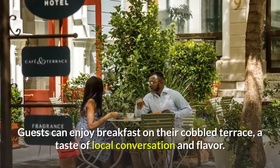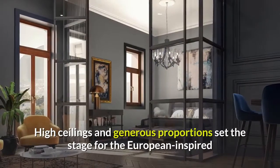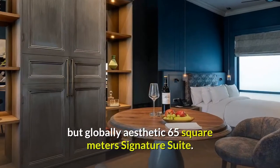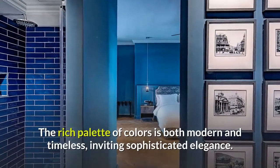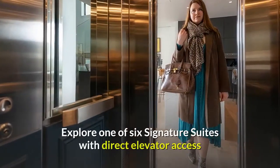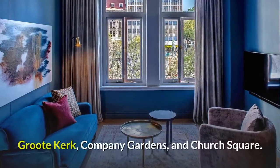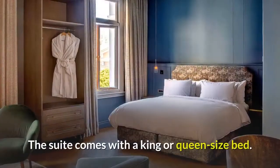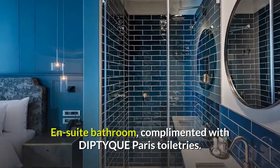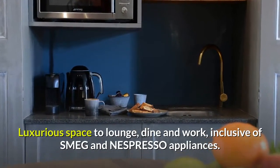Guests can enjoy breakfast on their cobbled terrace, a taste of local conversation and flavor. High ceilings and generous proportions set the stage for the European-inspired but globally aesthetic 65-square-meter Signature Suite. The rich palette of colors is both modern and timeless, inviting sophisticated elegance. Explore one of six Signature Suites with direct elevator access and panoramic views over Lion's Head, Slave Lodge, Groot Kirk, Company Gardens, and Church Square. The suite comes with a king or queen-size bed, en-suite bathroom complemented with Diptyque Paris toiletries, luxurious space to lounge, dine and work, inclusive of Smeg and Nespresso appliances.